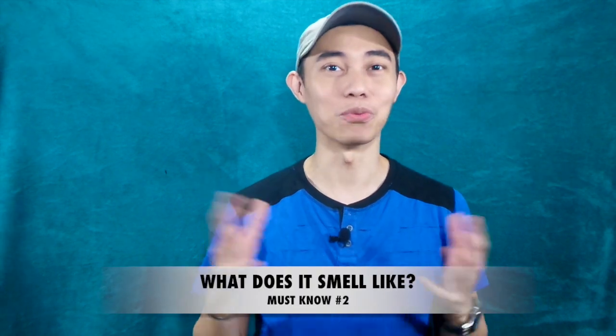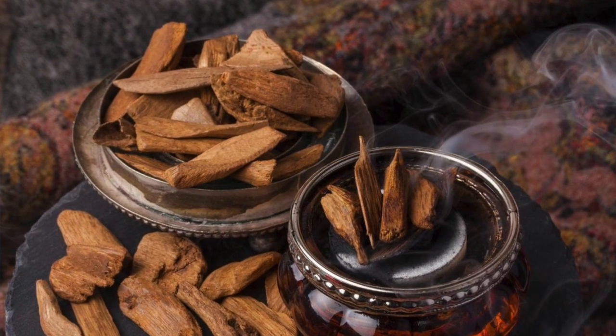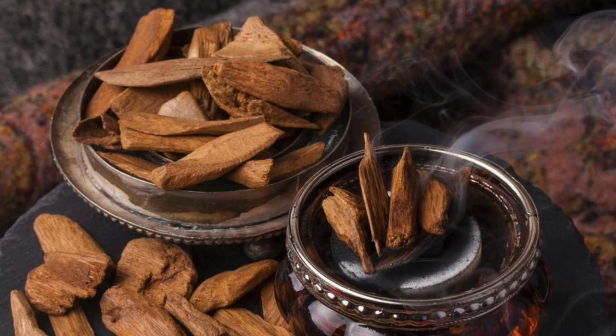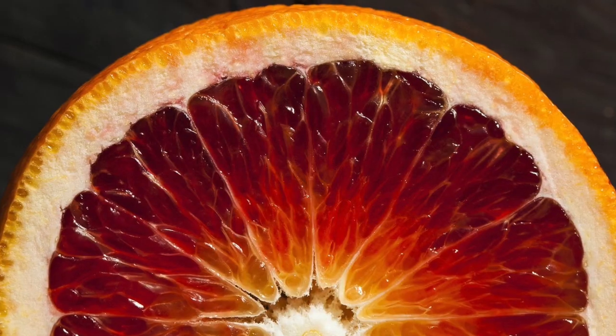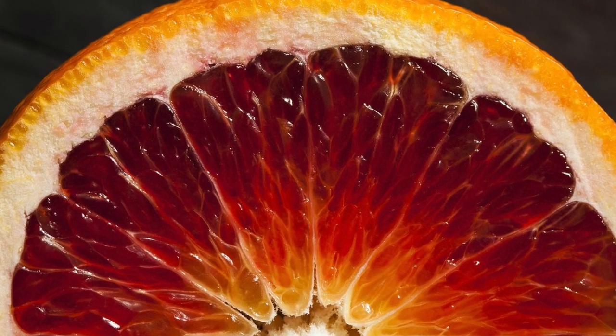What does this one smell like? At the top, you would be surprised with a fake wood accord, which is not present in the EDP and the EDT. Now along with that woodish accord, we're greeted with a strong citrus — I think it's the blood orange type. It's kind of thick, kind of syrupy, sweet orange.